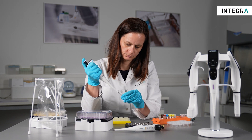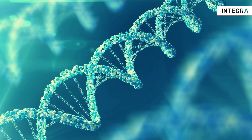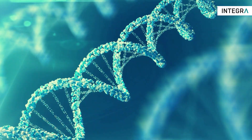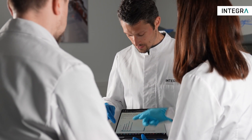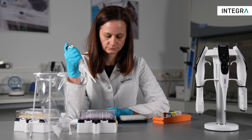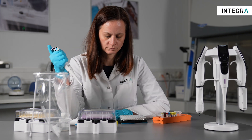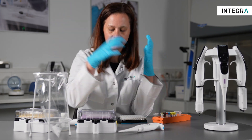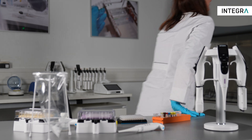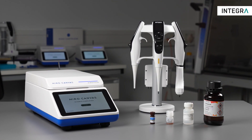Next generation sequencing (NGS) has revolutionized the field of genomics, and its widespread adoption has led to significant advances in our fundamental understanding of biology and human health. However, sample and library preparation for NGS remain a challenge because of complex multi-step processes that can be time-consuming, tedious, and error-prone using manual methods.